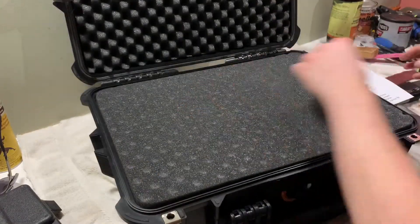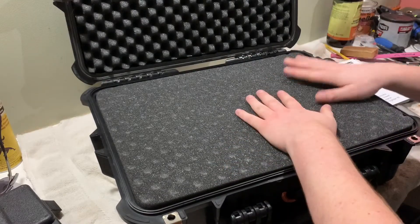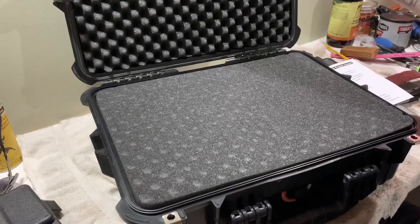What I like about this case is you can actually take out the foam and get a custom fit for your guns. None of my other cases had that, so this is a pretty big upgrade. That's nice.